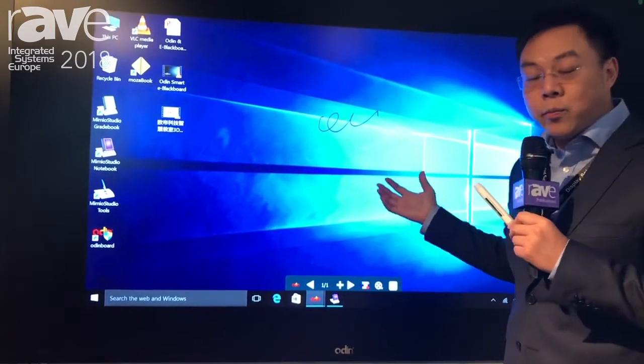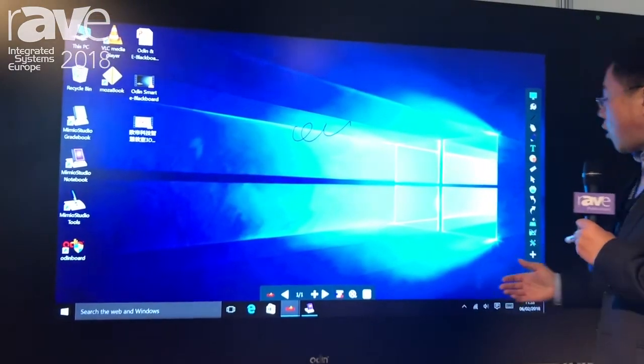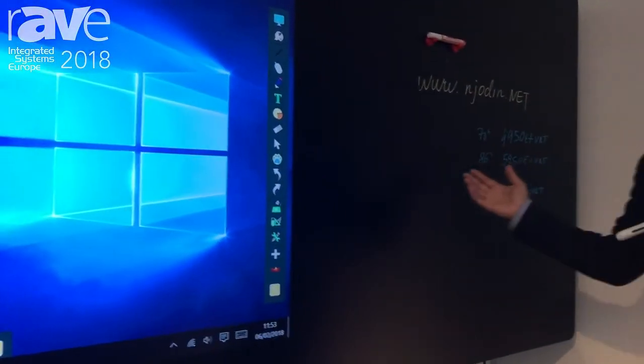With this unit, you have everything you need in your classroom. Our website is www.ngauding.net. Thank you.